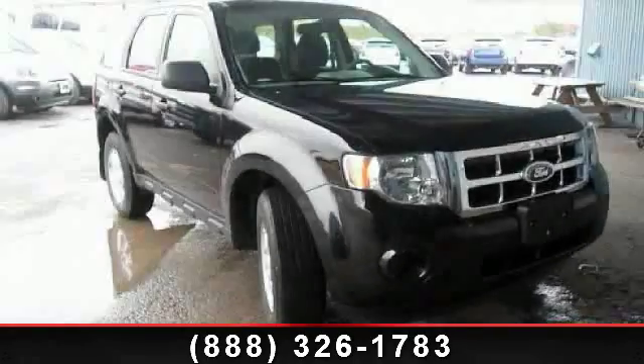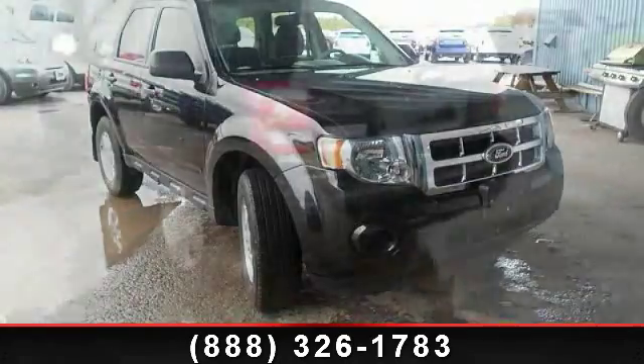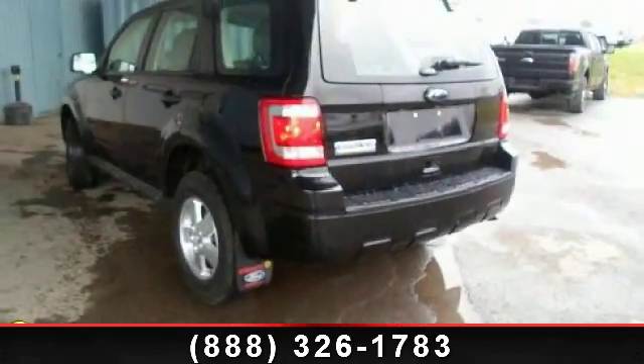Imagine yourself in this 2011 Ford Escape XLS. If you are looking for a first-rate auto, this one could be yours today.